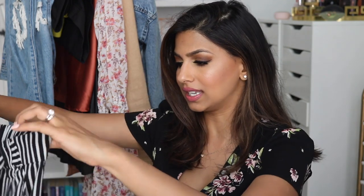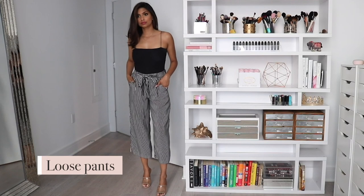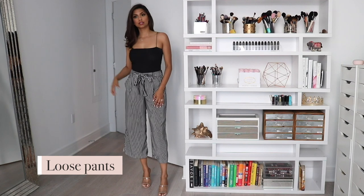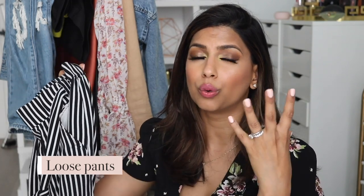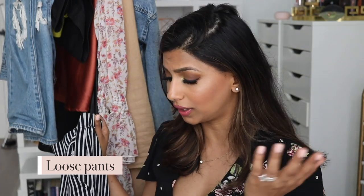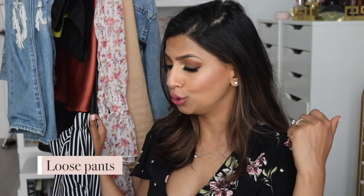Moving on to some of my favorite bottoms for summertime — the first has to be loose pants. I have these ones from Zara and I love them so much I wish I'd bought them in every color and print. They honestly feel like pajamas, they're so comfortable and lightweight, very breathable. The best part is you can wear them with everything I just showed — the button-down, the bodysuits, the tees. I have everything from stripes to solids to bright colors to florals.